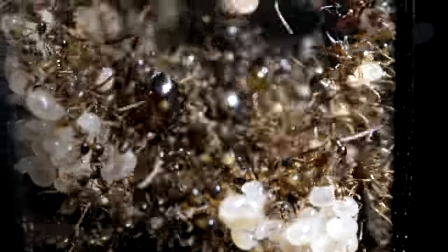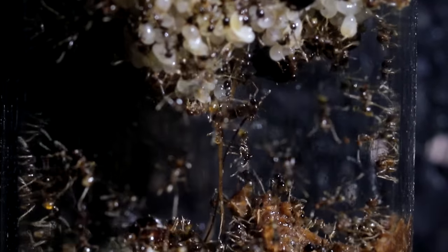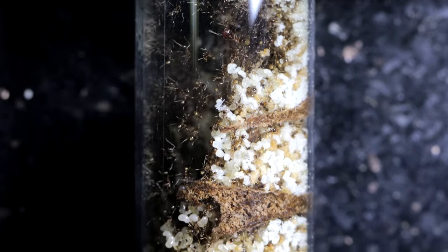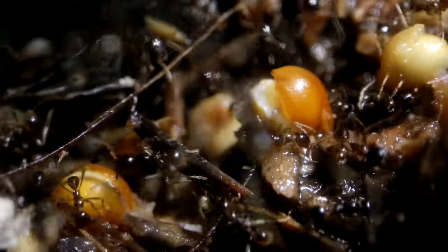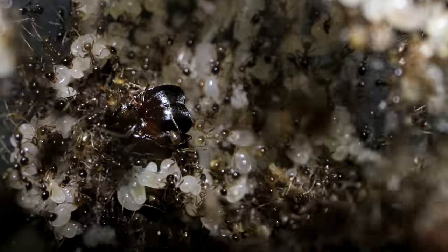I think we have a problem — a big one. These ants need to move out of here ASAP. Welcome to the Ants Canada Ant Channel. AC Family, we have an emergency situation here and the lives of our Leviathans are currently in danger. I never thought we'd get to this point this soon, but I'll explain everything. Do stay tuned until the end because I'm certain the last thing I have to show you will totally blow you away.